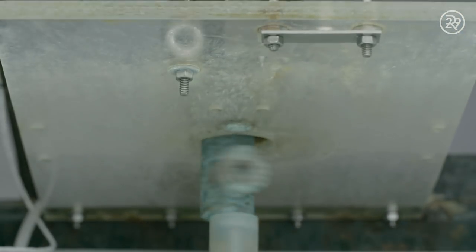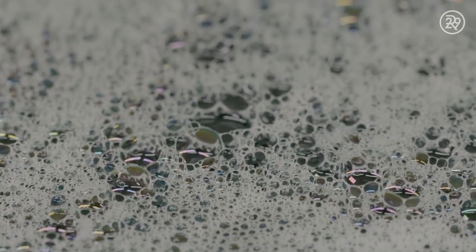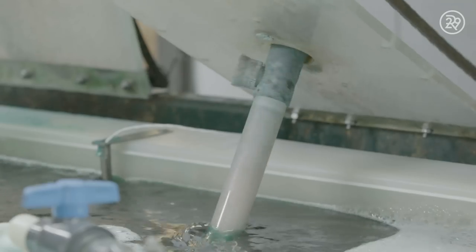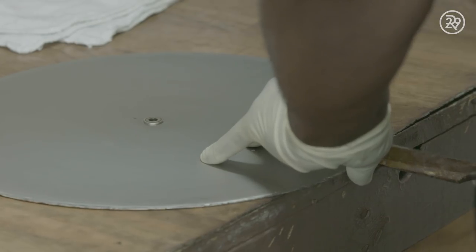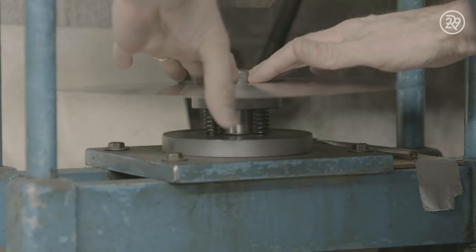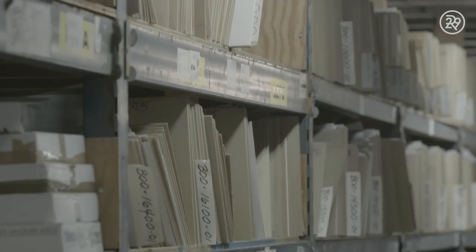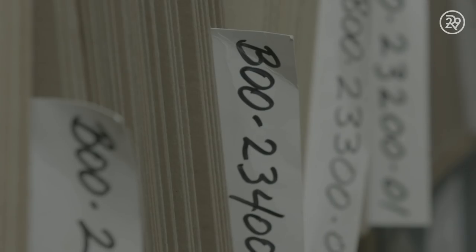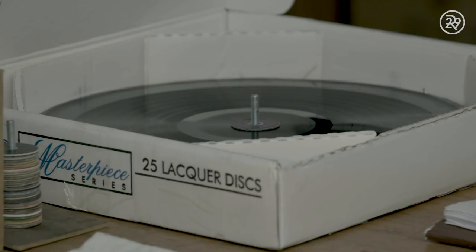First, the disc gets washed, then sprayed with chloride, followed by liquid silver to fill in the grooves. Once the silver is layered on, the disc is dipped into a nickel solution for several hours. This hardens the silver into a layer that can then be peeled away, cut, trimmed, and perfected. United Record Pressing has a special way of safely archiving and cataloging the masters, and they have thousands in their library.